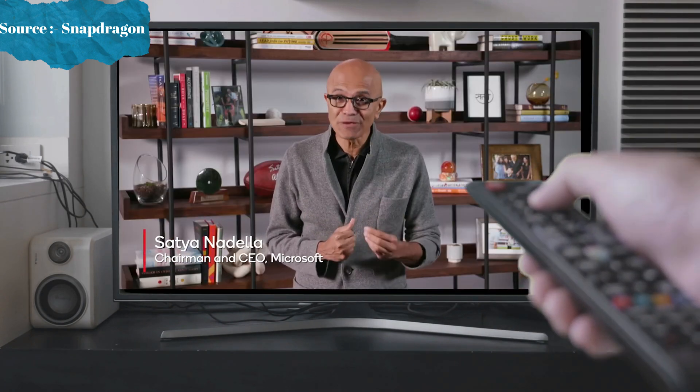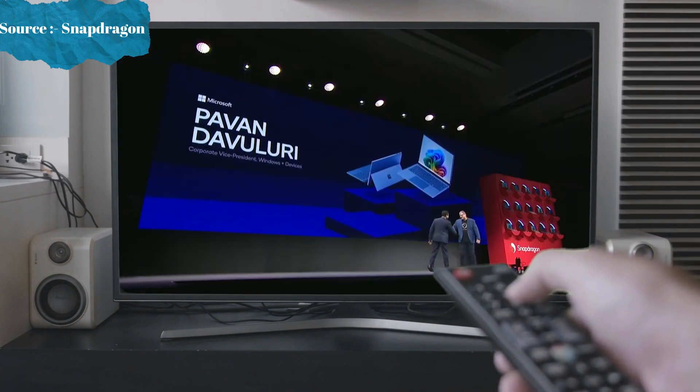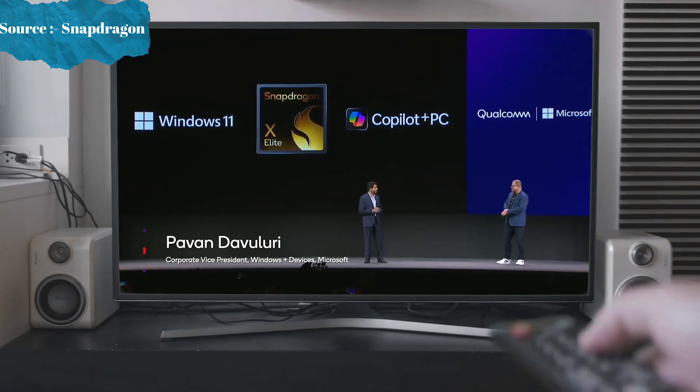The PC is being reborn and it's changing what consumers can expect from their devices across productivity, creativity, communications, and entertainment. I'm greatly looking forward to how we continue to build this new PC era together. Microsoft just announced a new category of PCs for AI that we call the Copilot Plus PCs.